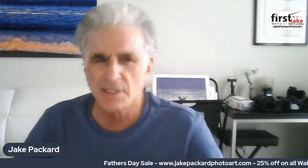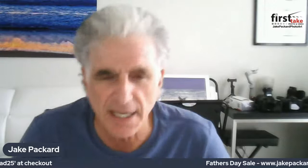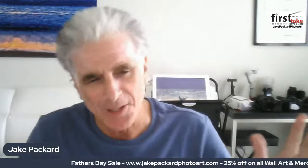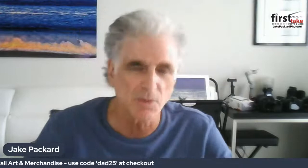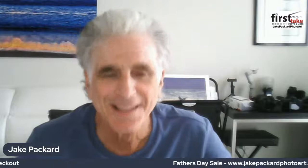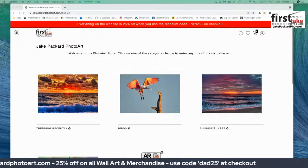I wanted to show you how to navigate through the website so you can take advantage of a 25% discount through tomorrow, Monday June 7th at midnight. Remember, it's jakepackardphotoart.com — 25% off all the wall art and merchandise in your cart. All you have to do is use the code DAD25 at checkout. Thank you for watching, thank you for supporting me, thank you for liking and commenting on my posts. Remember you can share my posts whenever you like, and of course remember that I love you all. Have a great day!